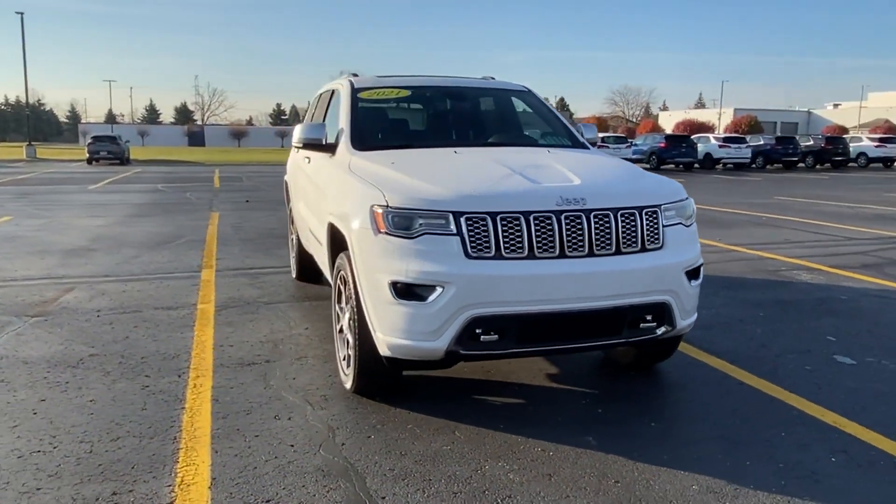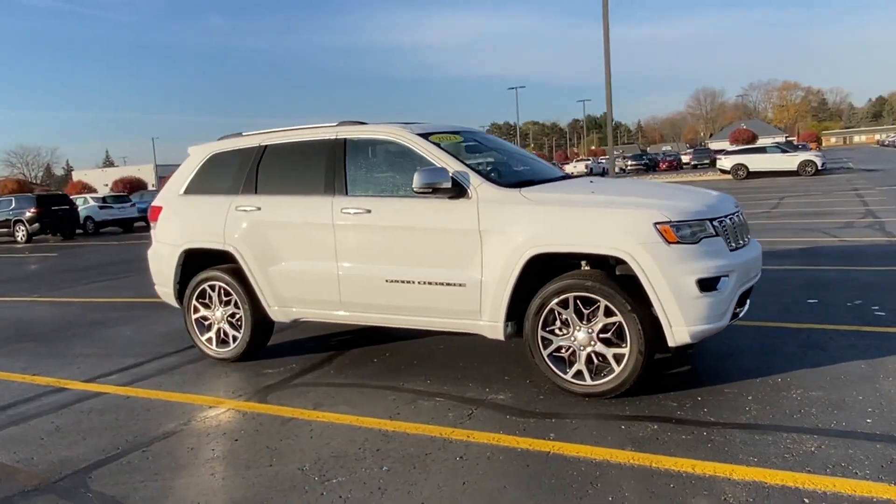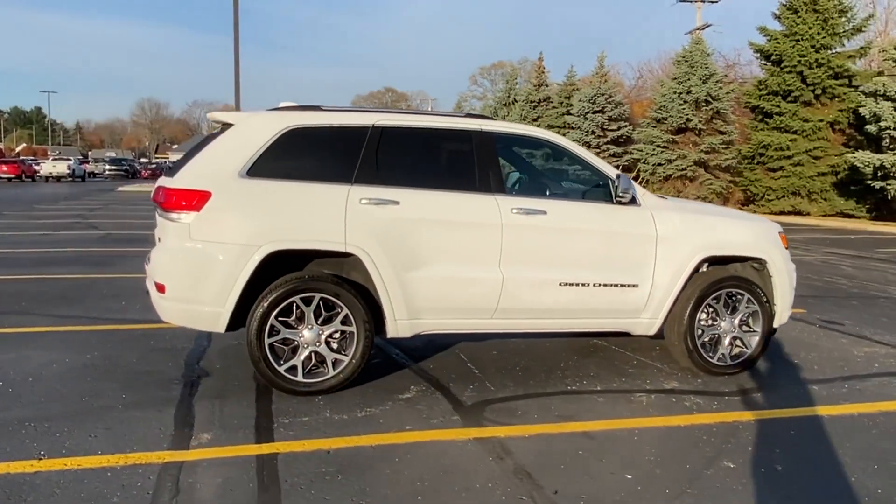2021 Jeep Grand Cherokee with less than 19,000 miles on the odometer. This SUV offers space as well as power and performance.